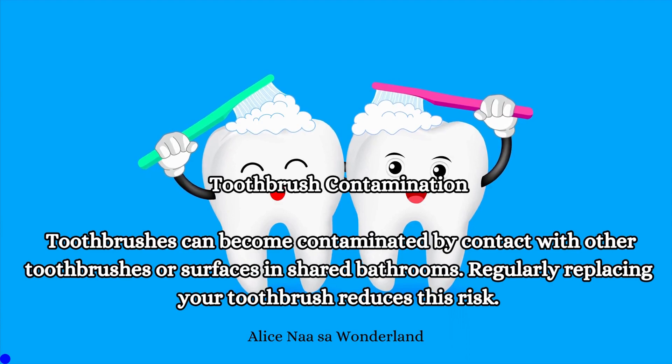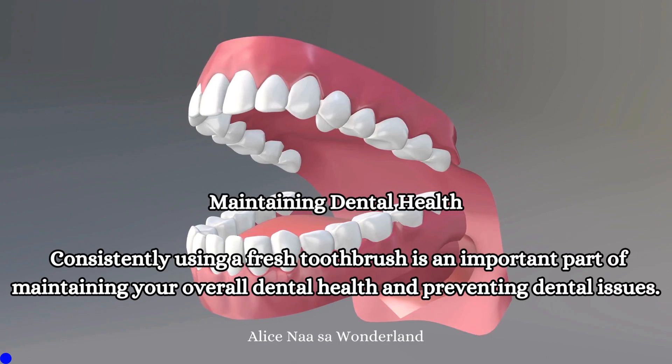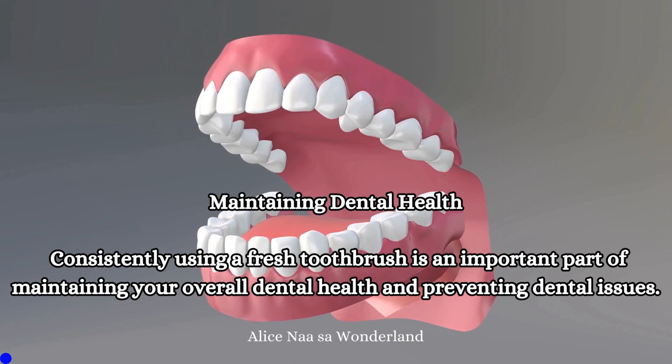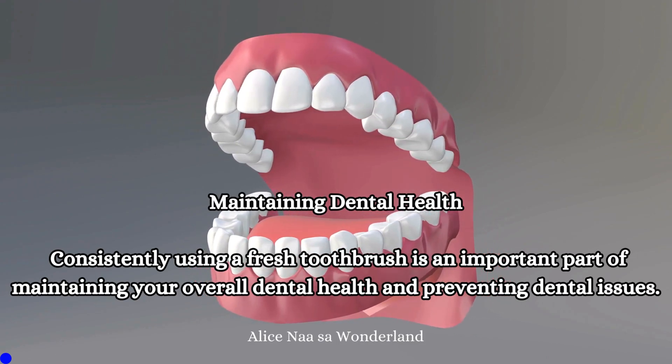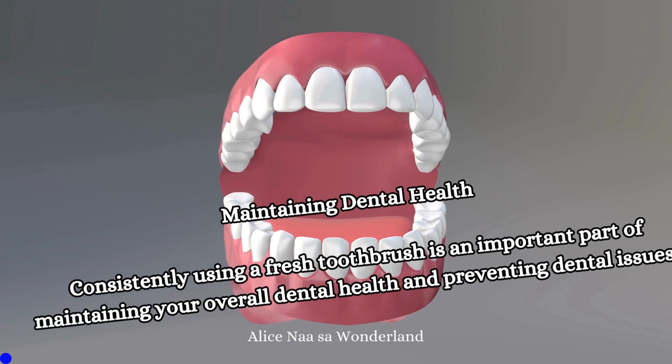Toothbrush contamination: Toothbrushes can become contaminated by contact with other toothbrushes or surfaces in shared bathrooms. Regularly replacing your toothbrush reduces this risk and is an important part of maintaining your overall dental health and preventing dental issues.